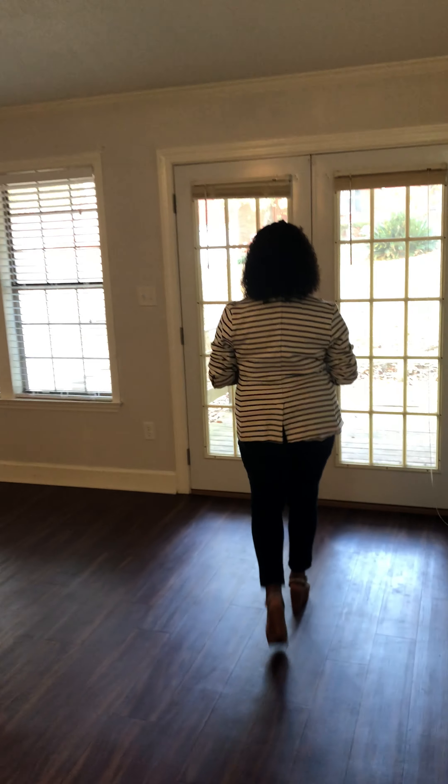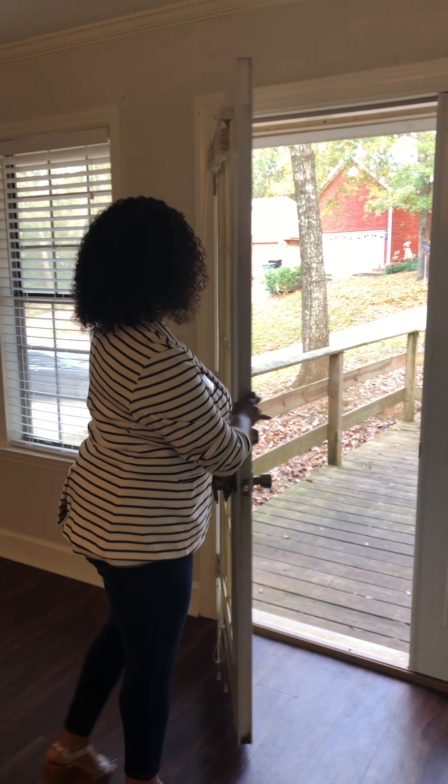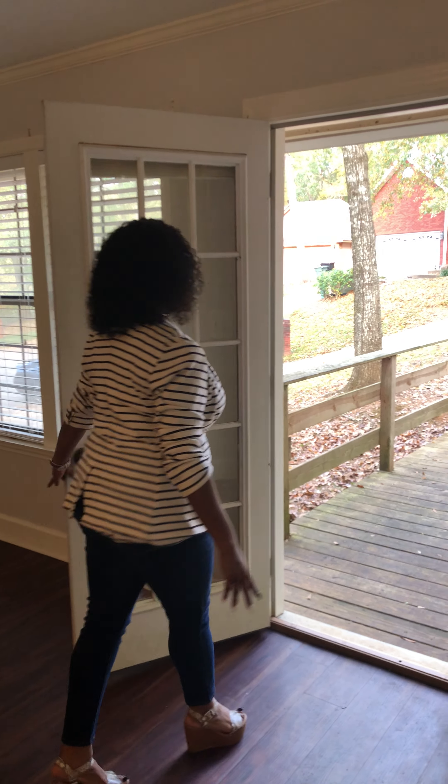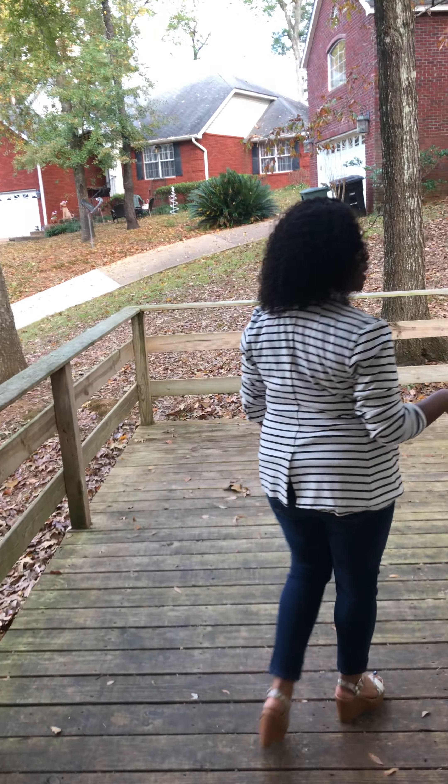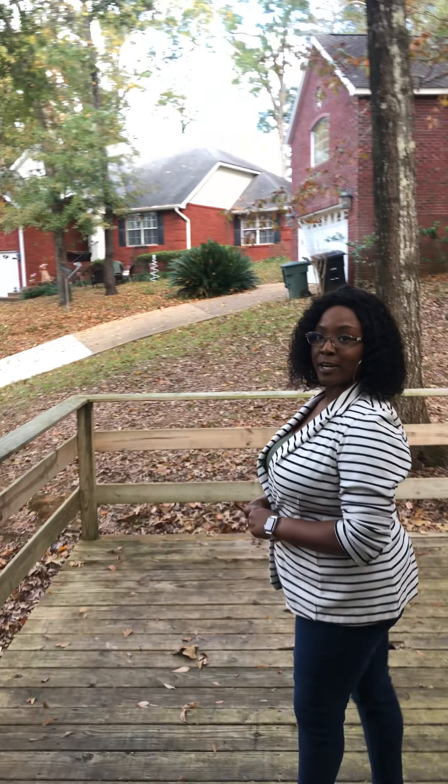Let's see what's outside. Looks like we have a nice deck, a nice little party area, nice backyard, nice quiet neighborhood.